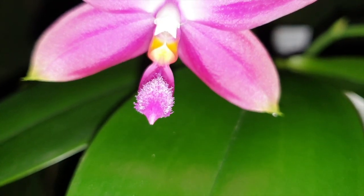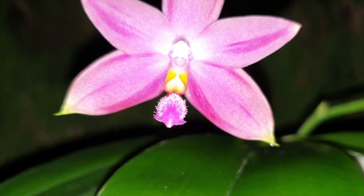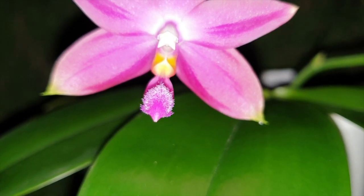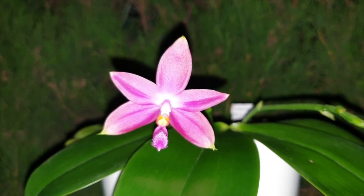Phalaenopsis Speciosa crossed with Violacea — Skittles fragrance during the day, and probably a little bit in shock at being outside in cooler temperatures and having the spotlight on her, but well worth a try. I think this one really, really sparkles at night.